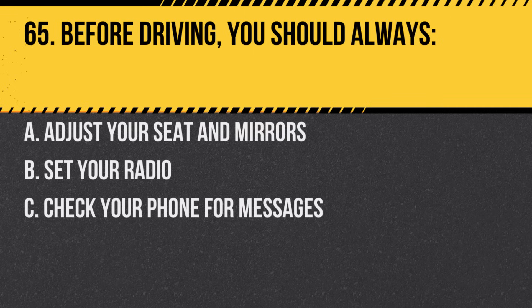Question 65. Before driving, you should always. A. Adjust your seat and mirrors. B. Set your radio. C. Check your phone for messages. Answer: A. Adjust your seat and mirrors. It's essential to have a clear view and be seated comfortably.